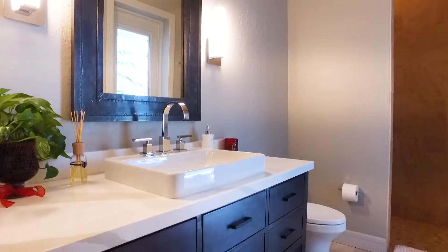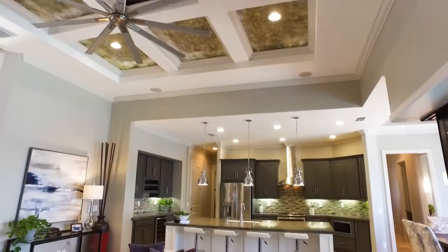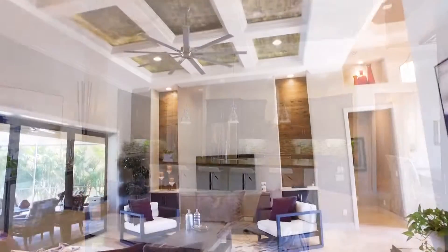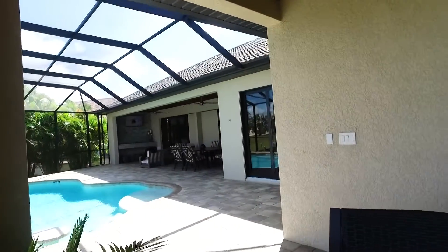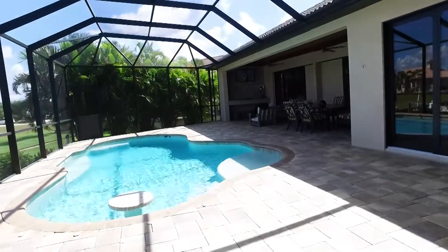So this is a three-bedroom, two-bath, golf-access pool home in Punta Gorda, Florida. What's so special about this home is obviously the condition that it's in, and it's actually a record-breaking sale in the sense that it sold for 99% of asking price within 21 days of listing. This is a record-breaking sale for the neighborhood, so we're pretty excited about it.